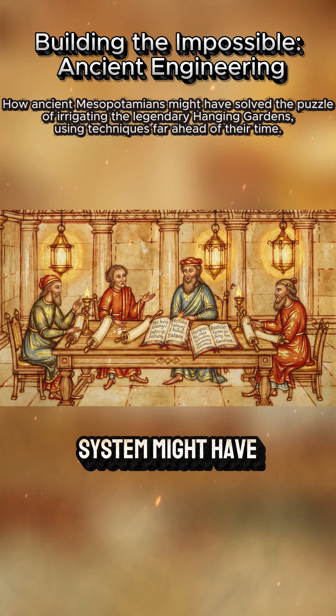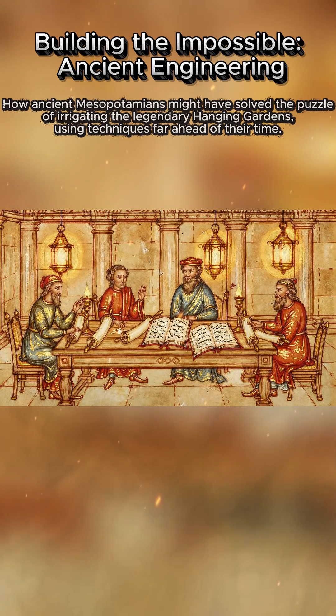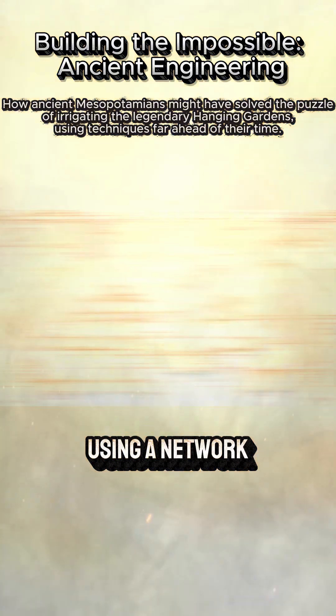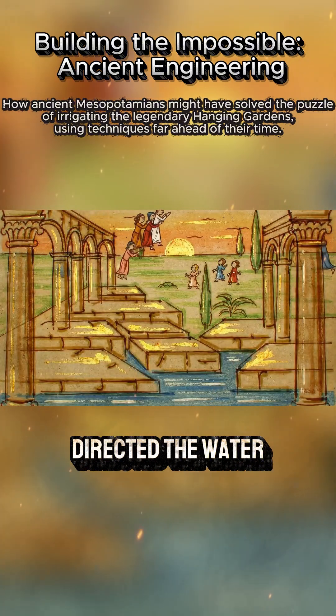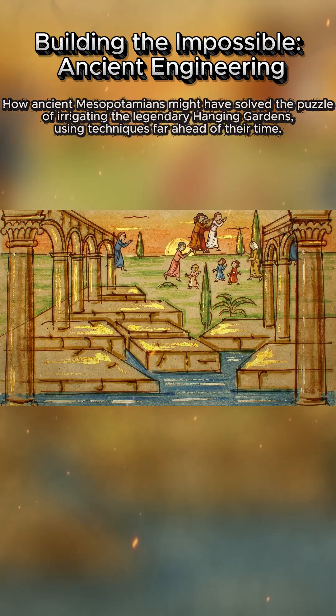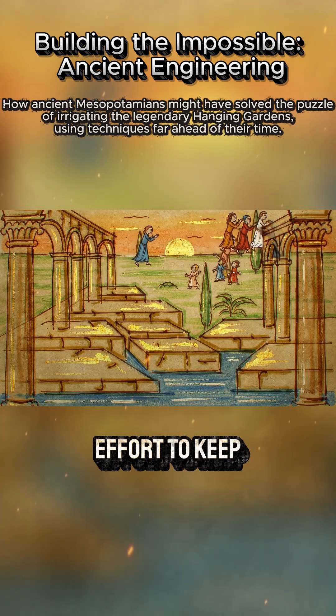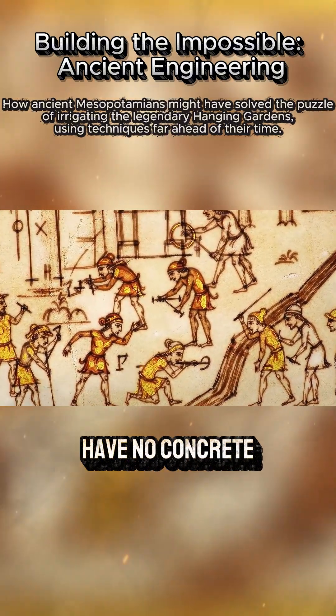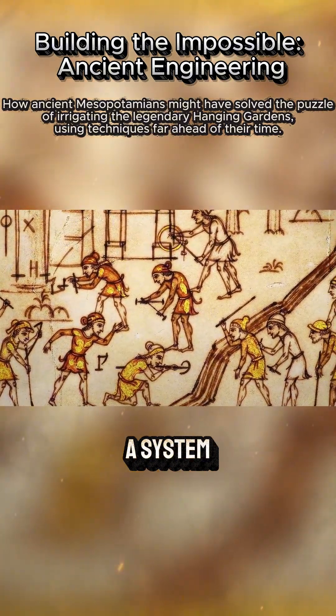Other scholars suggest that the system might have been a more simple, yet ingenious form of gravity-fed irrigation, using a network of channels that would have directed the water to the right spots. Either way, the effort to keep such an oasis alive would have been monumental, and yet we have no concrete evidence of such a system.